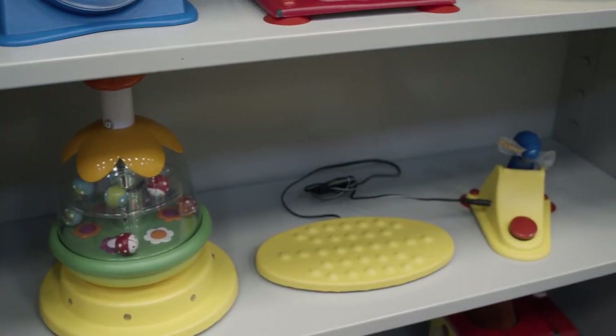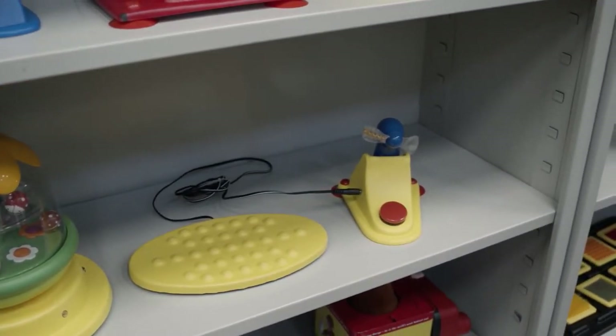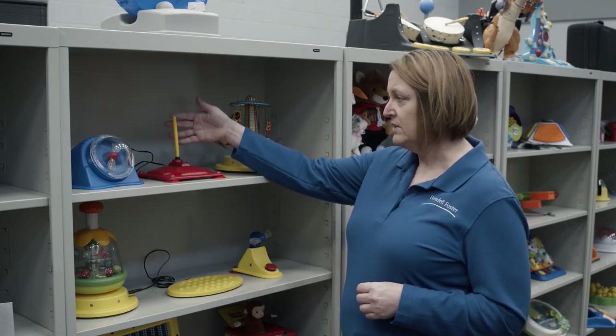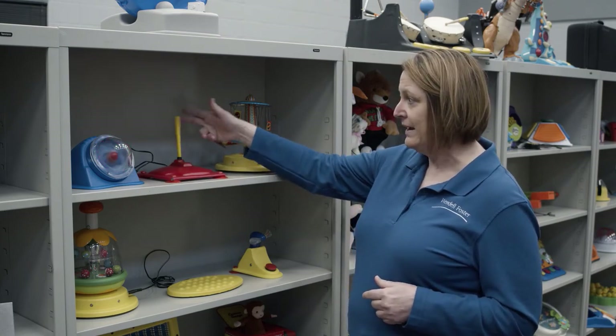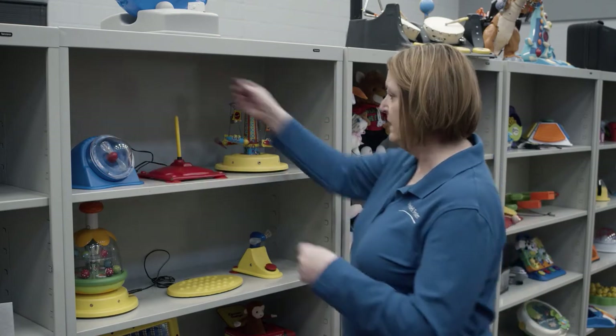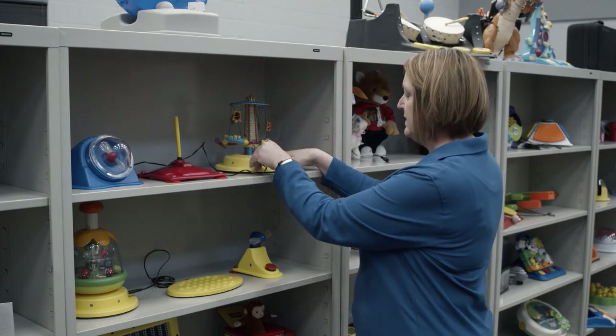Jana talked a little bit about access and how switches can activate certain things, and one of those things are switch-adapted toys. Play is very important to young children — it motivates learning and helps teach them cause and effect. This is a wobble switch, so it's really good for a child who has limited mobility. By activating the wobble switch, it activates the toy, and you can easily change the switch and activate another toy.